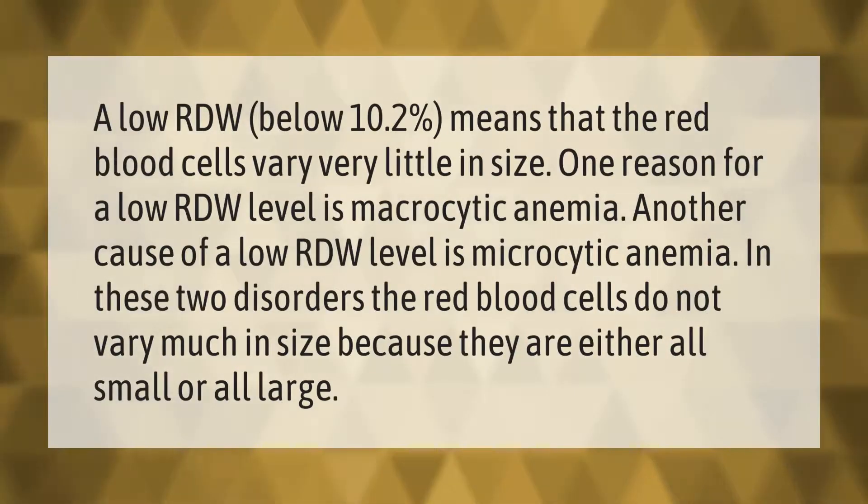A low RDW below 10.2 percent means that the red blood cells vary very little in size. One reason for a low RDW level is macrocytic anemia; another cause is microcytic anemia. In these two disorders, the red blood cells do not vary much in size because they are either all small or all large.